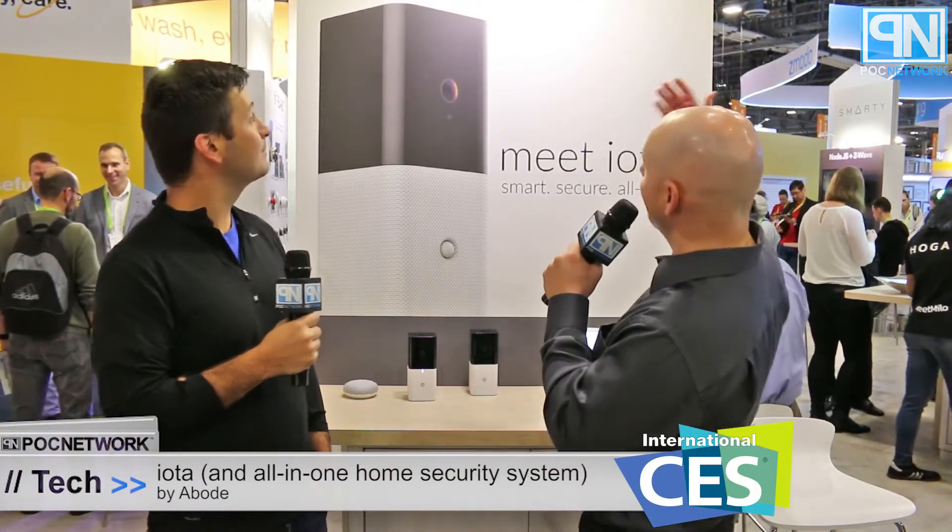PLC Network here at CES 2018 at the Z-Wave booth, standing in front of Abode. Abode has something called the IOTA, which is an all-in-one device. Brent is here to tell us about it — basically IOTA is an all-in-one security and home automation device.